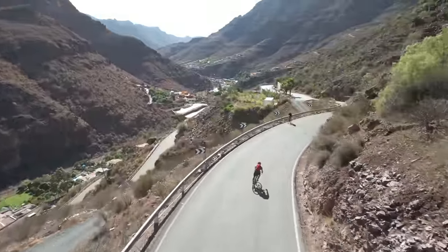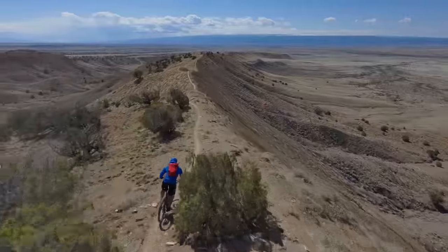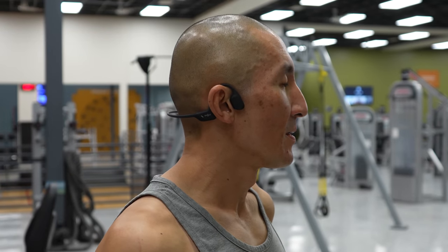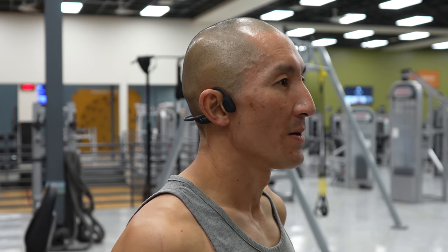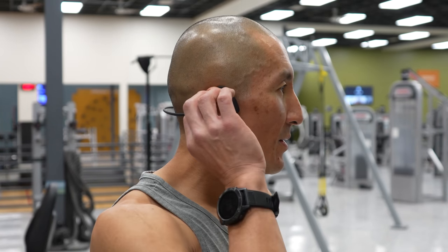Being somebody that likes the outdoors, I want to hear my surroundings — that's both with cycling where it's definitely a safety issue and even in the hills where I may want to hear the birds and the bees. For those of you that may not be familiar with bone conduction headphones, these have transducers that sit on your cheekbones and deliver sound via your bone versus your eardrums like with traditional headphones. It's an interesting experience and pretty neat technology.